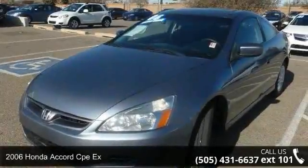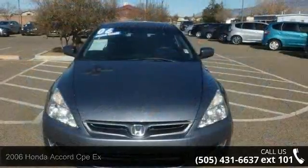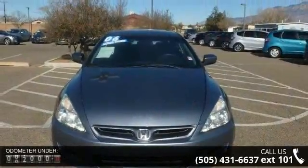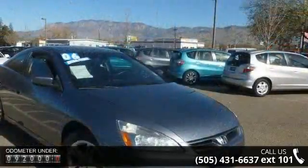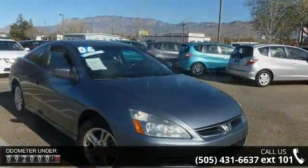Arrive in style with this 2006 Honda Accord. If you are looking for a first-rate auto, this one could be yours today. This vehicle comes with a reliable four-cylinder engine connected to a smooth-shifting automatic transmission.